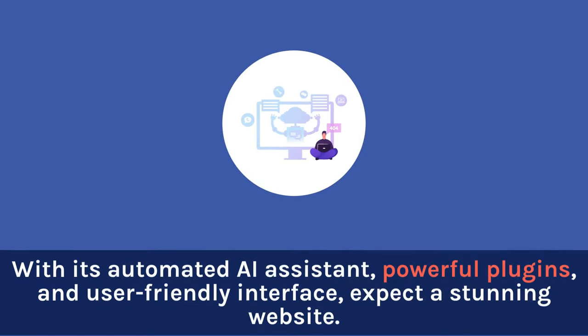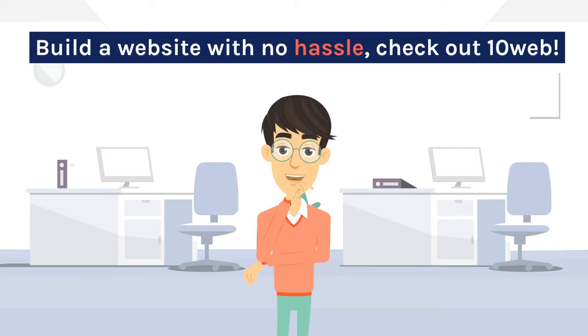With its automated AI assistant, powerful plugins, and user-friendly interface, expect a stunning website. Build a website with no hassle — check out 10Web.